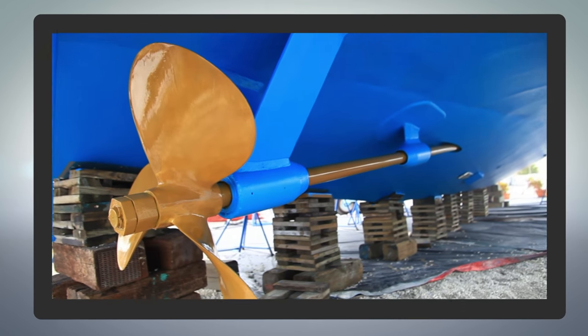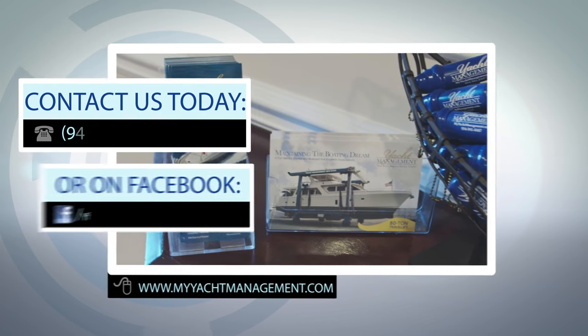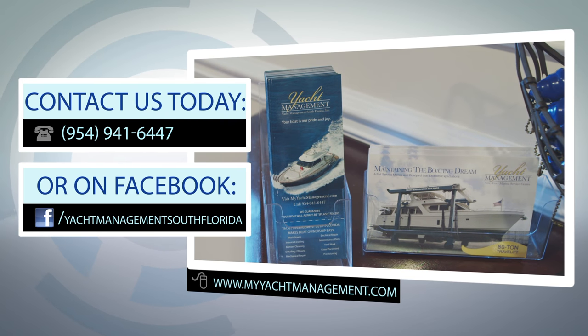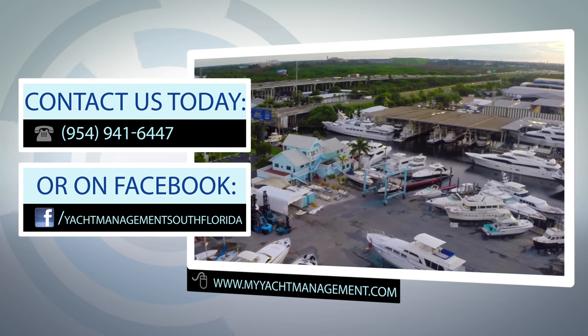Regular hull cleaning will result in increased fuel efficiency and peak performance. Yacht Management Service Center invites you to join one of our monthly preventative maintenance programs. Don't wait until it's too late. Contact us today.